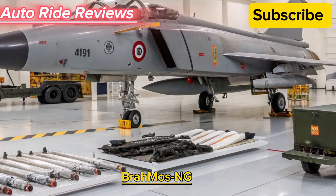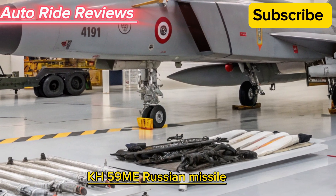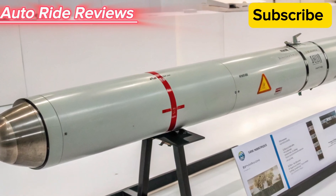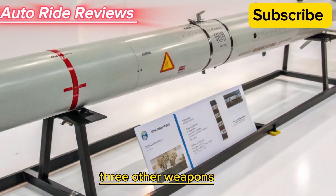Air-to-surface missiles: BrahMos-NG, a future integration supersonic cruise missile for precision ground strikes. KH-59ME, a Russian missile for attacking ground targets with high accuracy. Rudram-1, an Indian anti-radiation missile designed to target enemy radars.